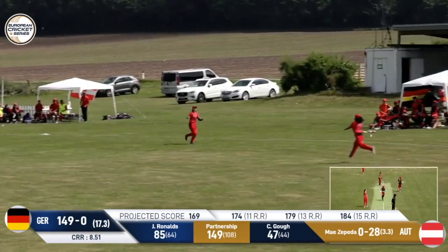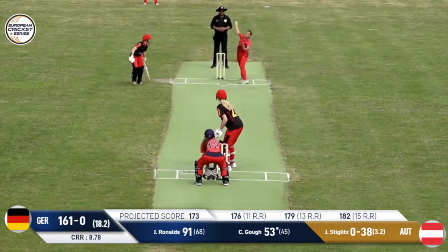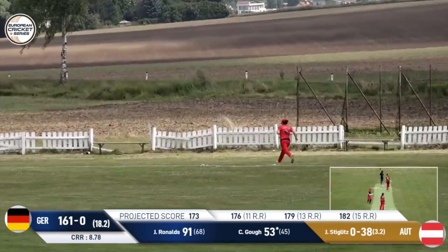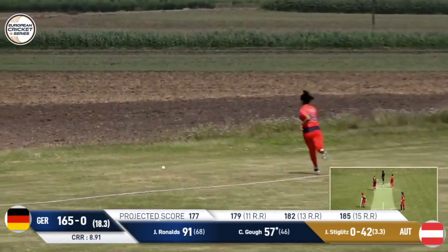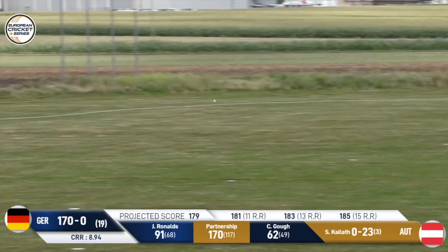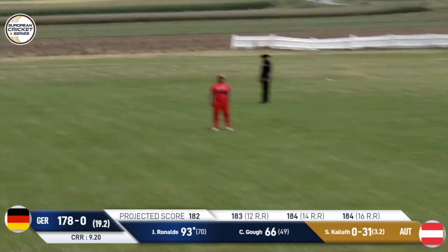That catch doesn't go to hand, doesn't stick. This is an international game to be played under ICC rules. This one is probably going to get through the gap again — that's between the fielders and beautifully played. Kailat back into the attack. Powerfully hit, straight down the ground. It's vacant and that rolls away for four.